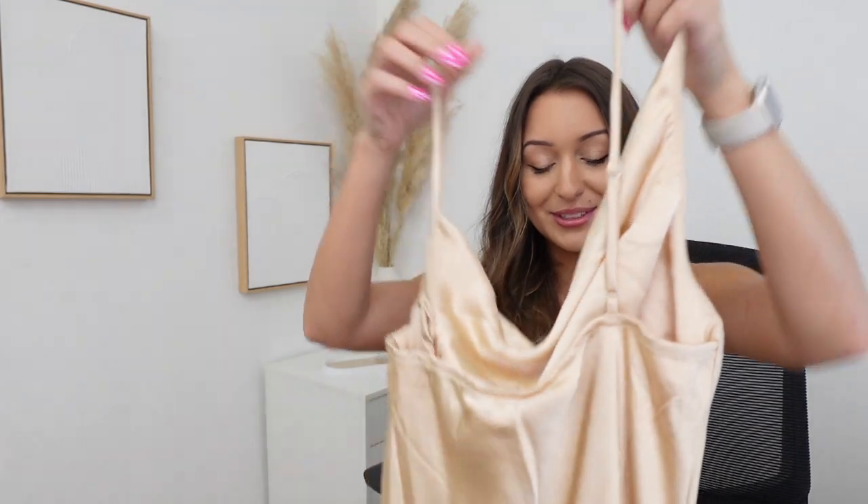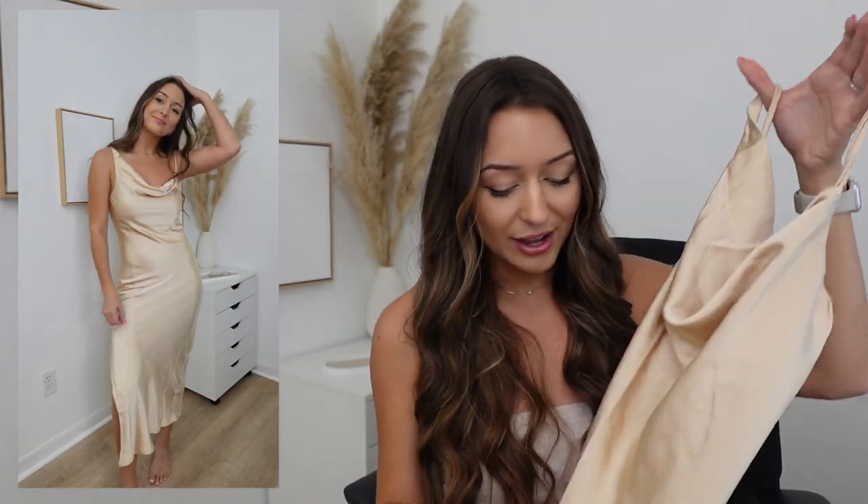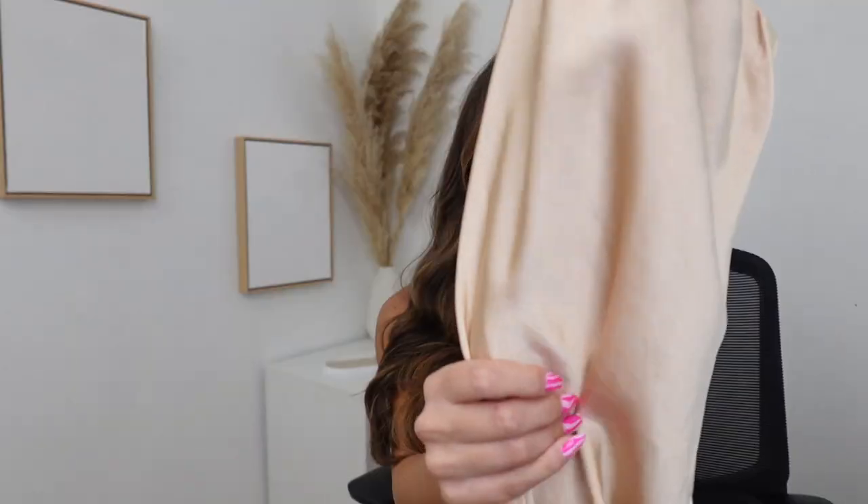I have to preface that these next two dresses I got with the intention of wearing them to my cruise coming up in a few months. You always want to look fancy on a cruise, and we're doing a really nice dinner one of the nights. The first one is a champagne-colored silky slit dress with a cowl neck — I think it's midi length. The color and material is just so classy. I think it'll be perfect for the cruise.